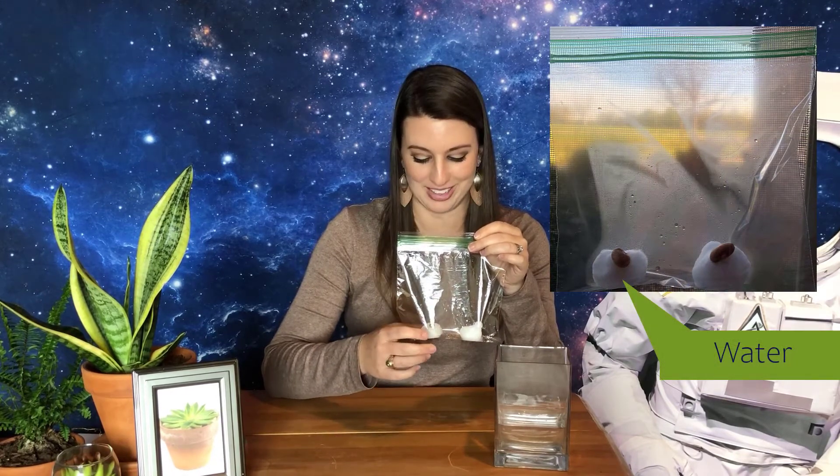Remember what plants need to grow? With the cotton balls you have water to grow your plant hydroponically without soil. You have your seeds, which also have access to the carbon dioxide in the air inside the bag. Now they need sunlight — tape your mini greenhouse to a window that gets plenty of sunlight to watch them grow. Keep a journal to track how many days it takes for your seeds to start growing, and measure the height of your plant each day.